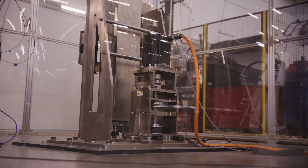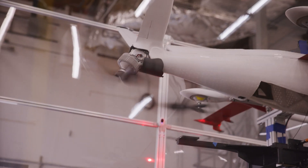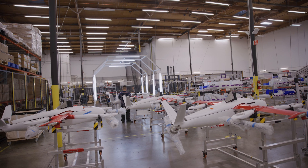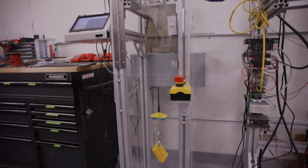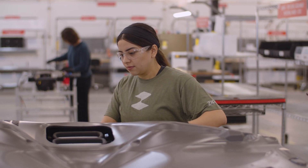Every single thing we produce follows strict manufacturing processes, which allows us to build consistently and test the quality and safety of the designs we manufacture in real time. And after each build, we immediately run an end-of-line test and document the results for all of our manufactured products, rather than waiting for them to be assembled an ocean away.